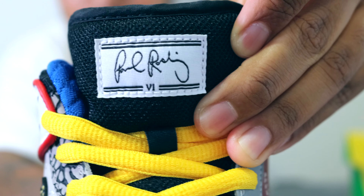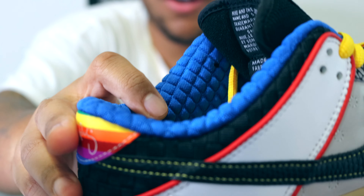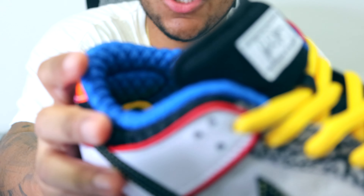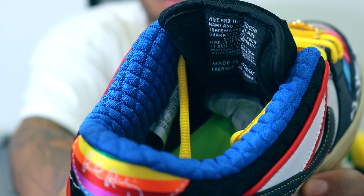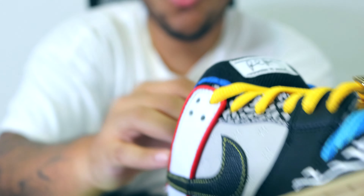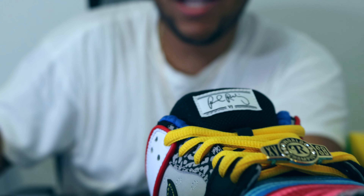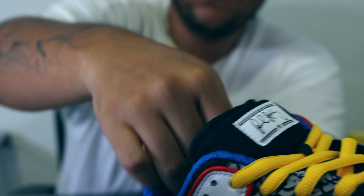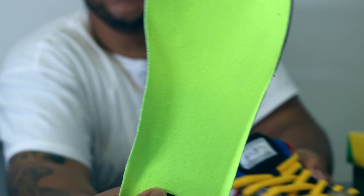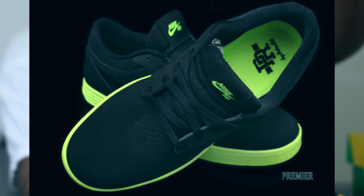We have these yellow fat laces and a black nylon standard dunk tongue with P-Rod's signature on the tag, taken from the Nike SB P-Rod 6. In the ankle collar area we have this true blue colorway in a quilted pattern, which is really good for comfort and is also seen on the Nike SB P-Rod 2s in the White Cement and True Blue colorway. The shoe also comes with extra volt laces and a mismatched pair of yellow and red laces. The insole is in a volt colorway inspired by the P-Rod 5 Black and Volt colorway.